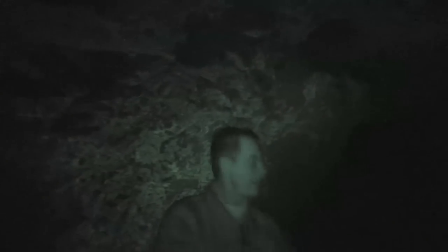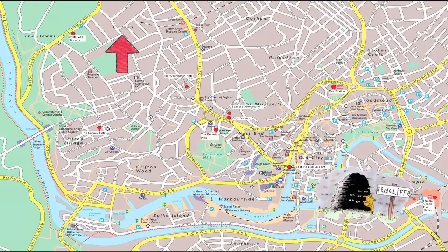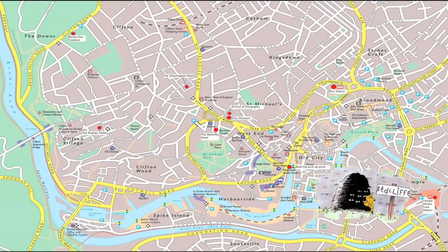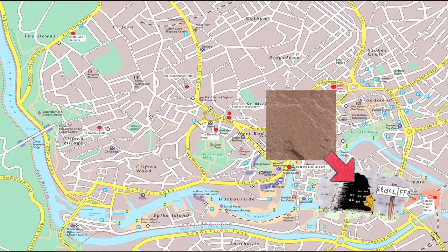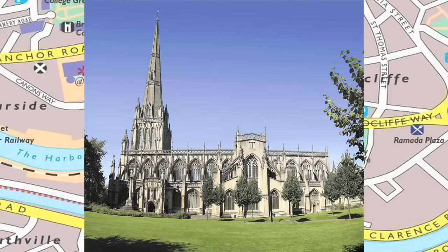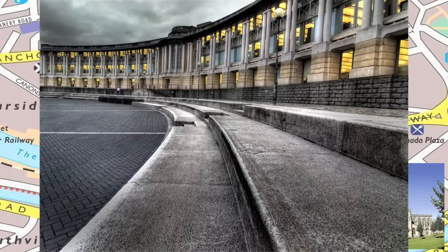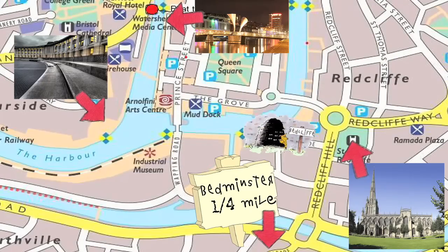Let's put to bed a few myths about the caves first. There are rumours that they stretch up to Clifton and over to Knoll — I'd love that to be true. But they're contained within a lump of red sandstone, this red rock here. The sandstone goes just the other side of St Mary Redcliffe Church, just over the other side of the floating harbour.